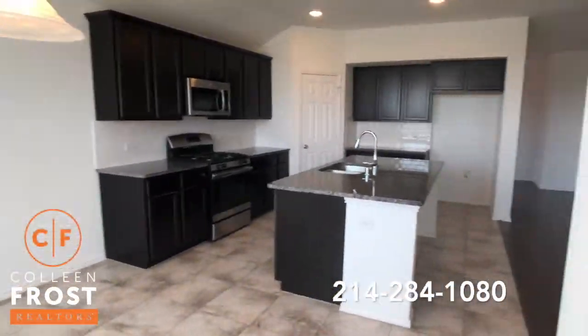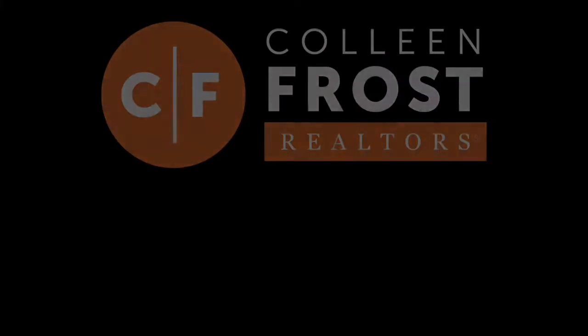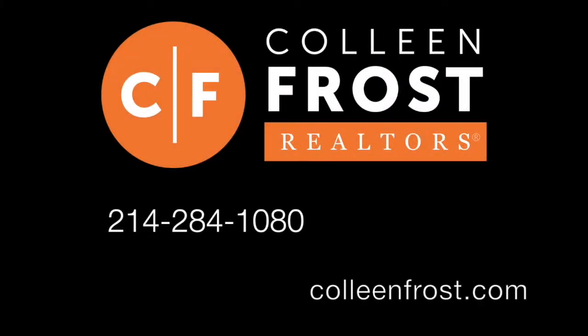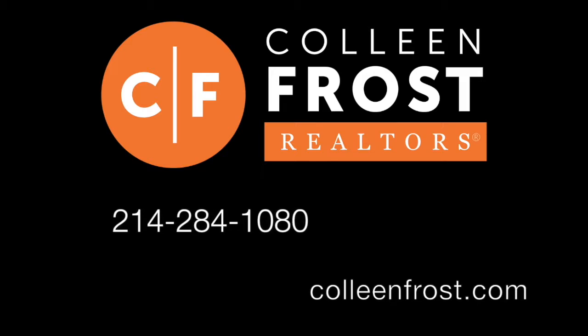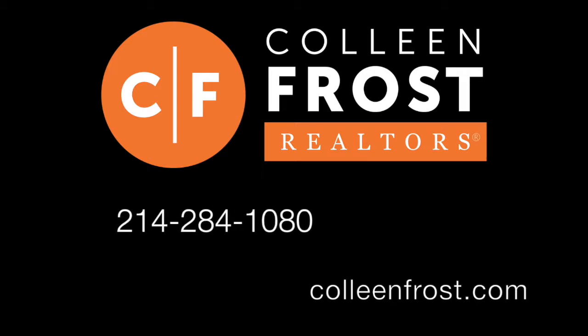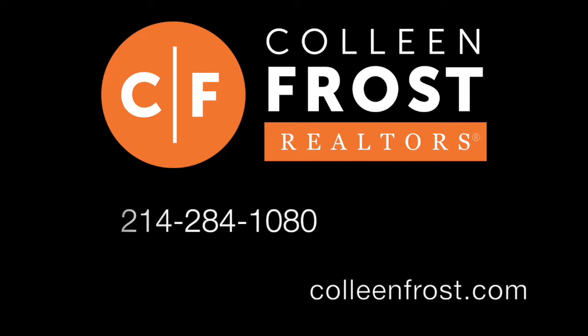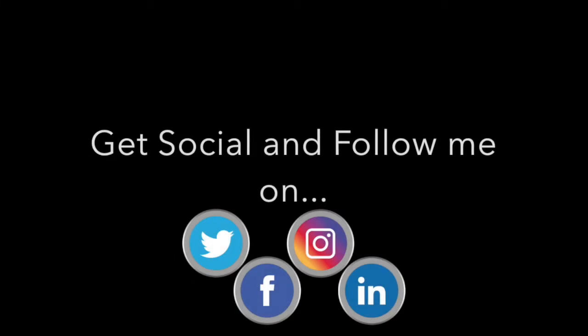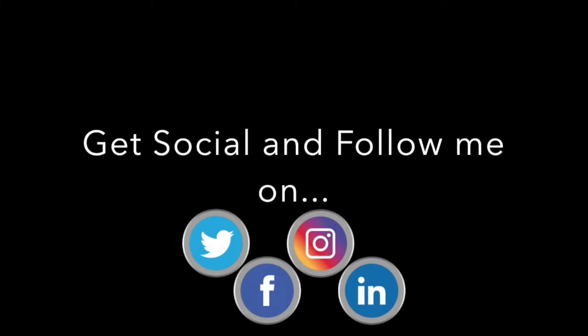If you'd like more information, give us a call at 214-284-1080. Be sure to visit our website, ColleenFrost.com — you'll get to see the professional photos and some virtual staging. And be sure to check us out on social media; we're on Facebook, YouTube, and Instagram.